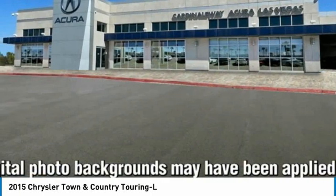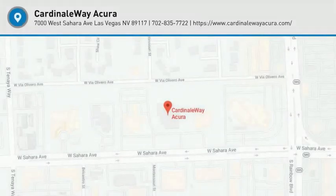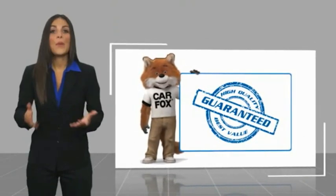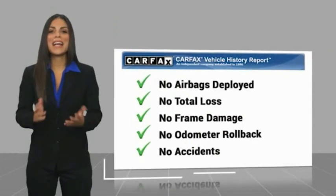This isn't just a vehicle, it's an experience. So stop in for a test drive today. Here's another high quality vehicle with the Carfax Vehicle History Report. Be sure to find a complimentary copy of this report online or contact the dealership.